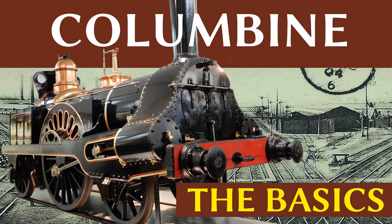Hello and welcome to The Basics on Columbine, an in-depth look at locomotives from the early days of steam.